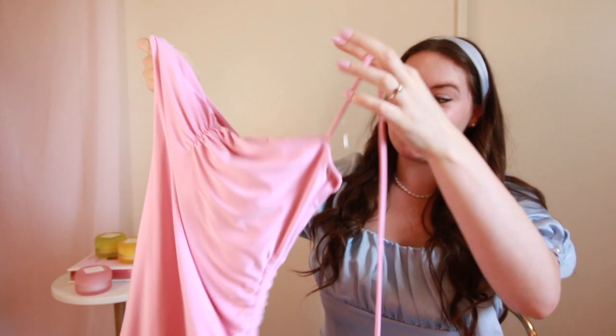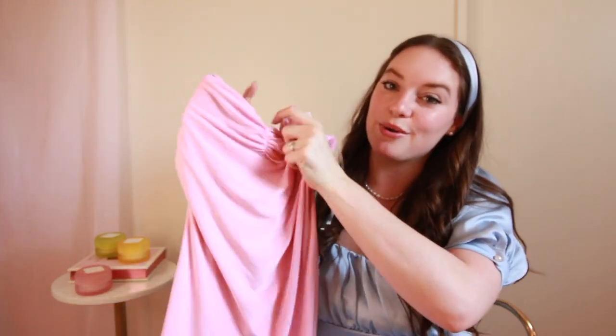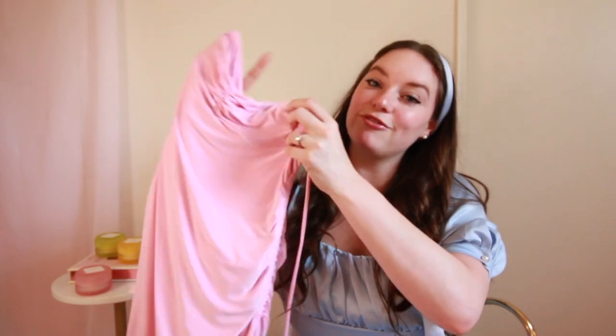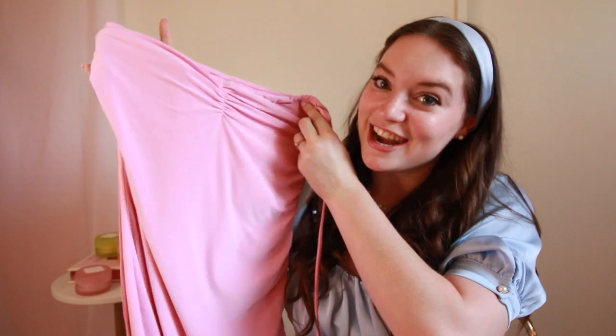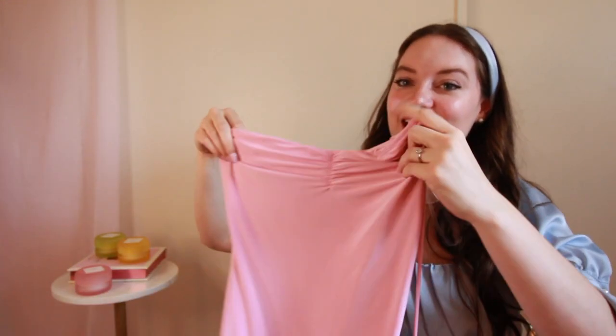I almost forgot about this dress. I got this little pink dress — it has these strings, so it's kind of like a halter tie-around-the-neck dress. I got this dress when I was at the mall with my friends a couple weekends ago, a different mall than the Windsor jacket. But yeah, this is really cute. If you guys don't watch my shorts, you should, because this one was already posted. I love this dress.